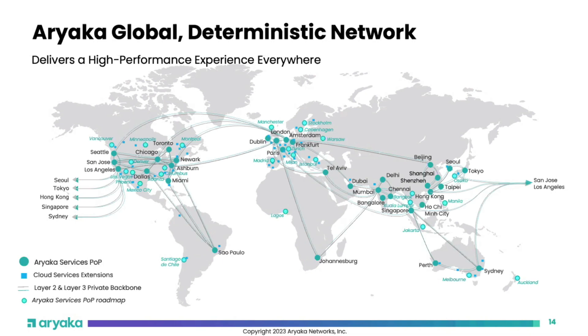We use many different colo providers for cloud-adjacent facilities — close to double-digit providers. The same provider isn't prevalent everywhere, so depending on which provider is stronger in a particular region, we go with those providers.